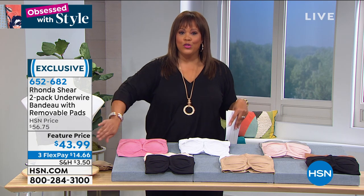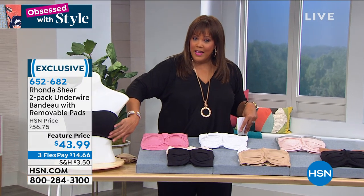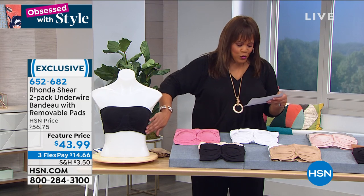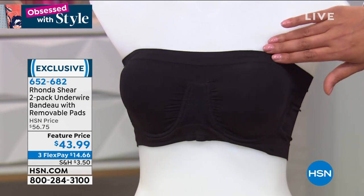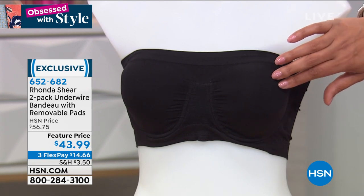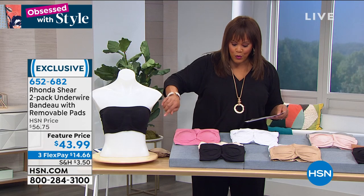This is a special, special bra because it does have that underwire support, and it has this wonderful stretch. It's seamless — no seams — so it doesn't dig in and it actually stays up. I cannot believe it. $43.99 for two, and we have the black with a couple of colors.